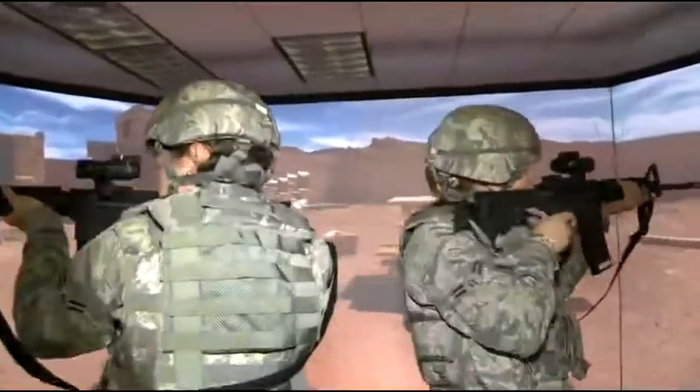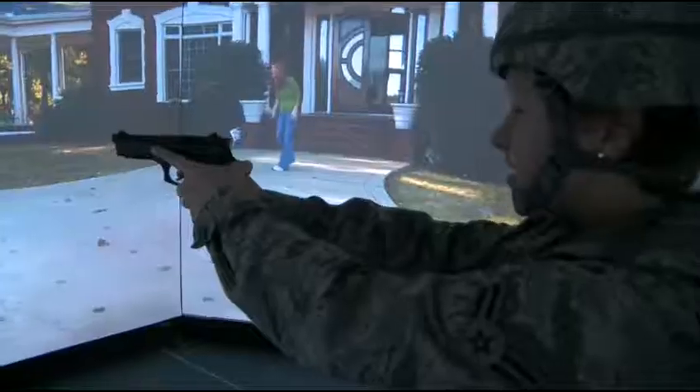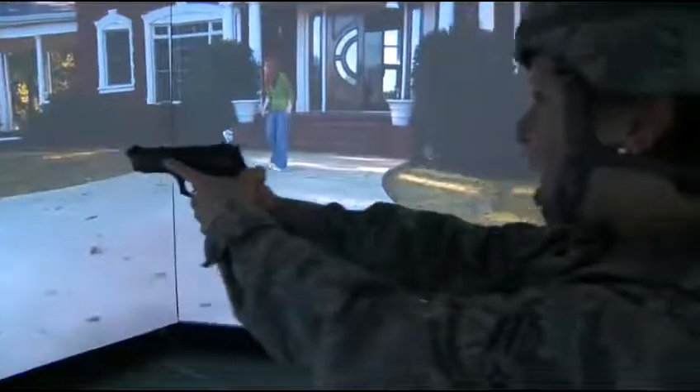It definitely surprises you, but it didn't take away my concentration. Erin Short adds what she learned during her time in the simulator. It teaches you to be very vigilant because there's a lot going on at once. There's a lot of action, your adrenaline's pumping — it's a really good experience.